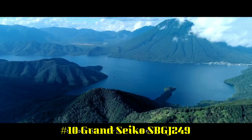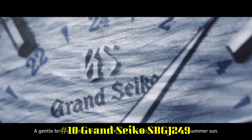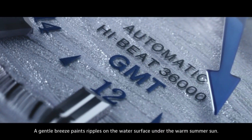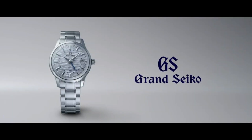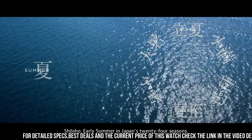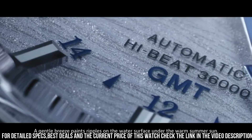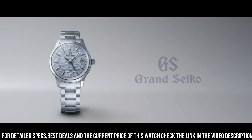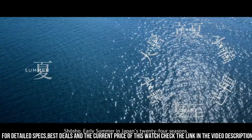Number 10: Grand Seiko SBGJ249. Case material: stainless steel. Glass material: box-shaped sapphire crystal with anti-reflective coating on inner surface. Case diameter: 39.5 mm, thickness: 14.1 mm. Band parameter: 185 mm. Clasp type: three-fold clasp with push-button release.